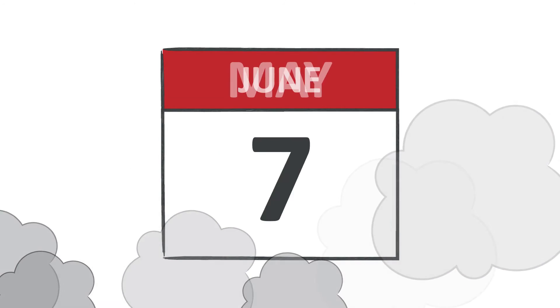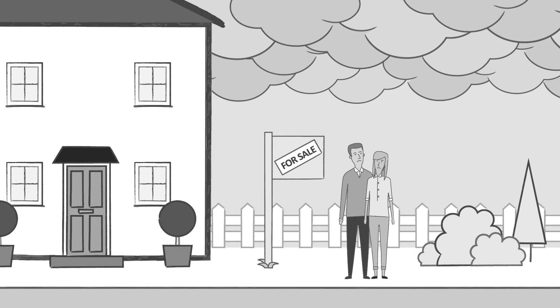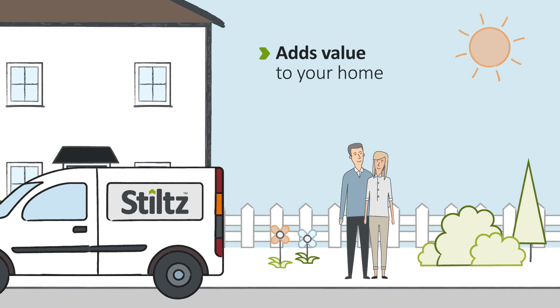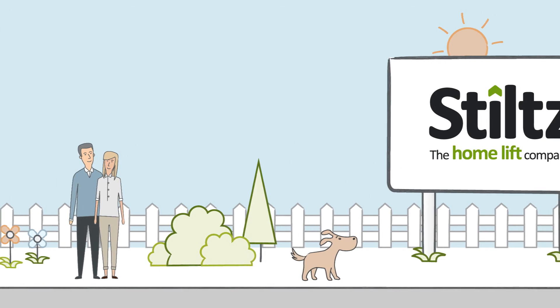Undertaking renovations or building additions to your home can be costly, disruptive and stressful. And moving out of the home you love can be equally as expensive and emotionally draining. Instead, choose a Stilts Home Lift — far more versatile and fun than a stair lift, they'll add significant convenience to your lifestyle with minimal running costs.